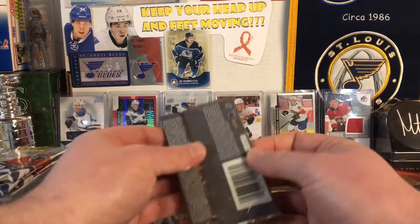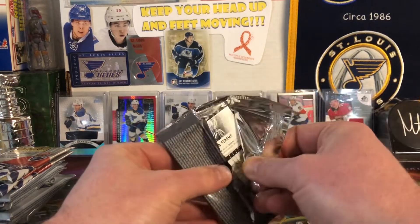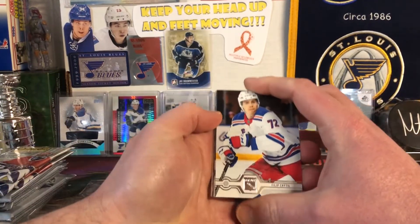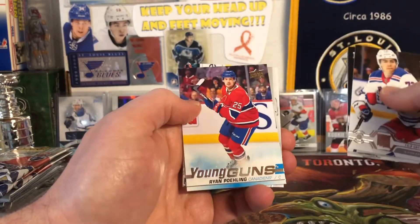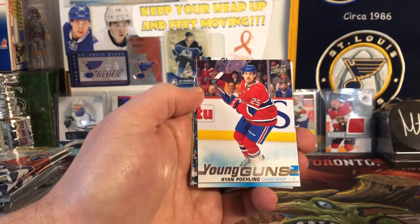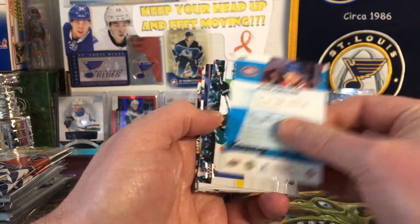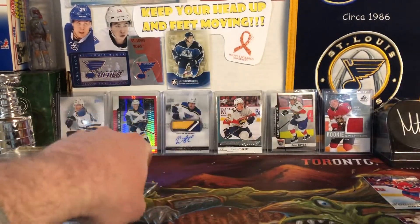We'll start with the Upper Deck and see what we get. We're starting off with Young Guns — Ryan Poehling. Not bad. I always like it when you get Young Guns in the pack, so we'll take that one. Off to a good start.